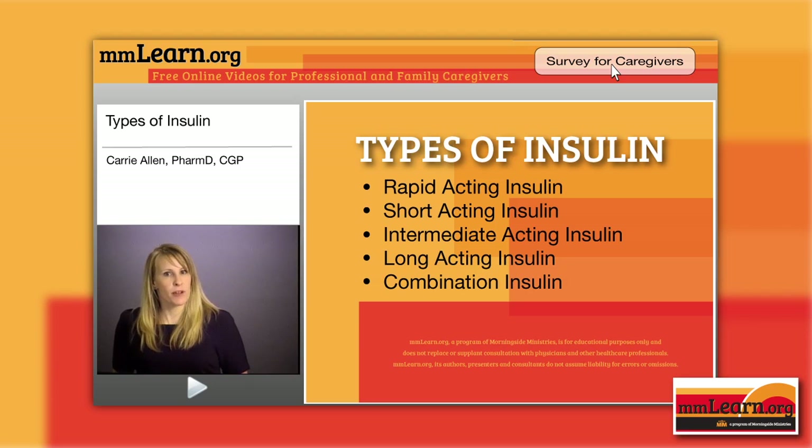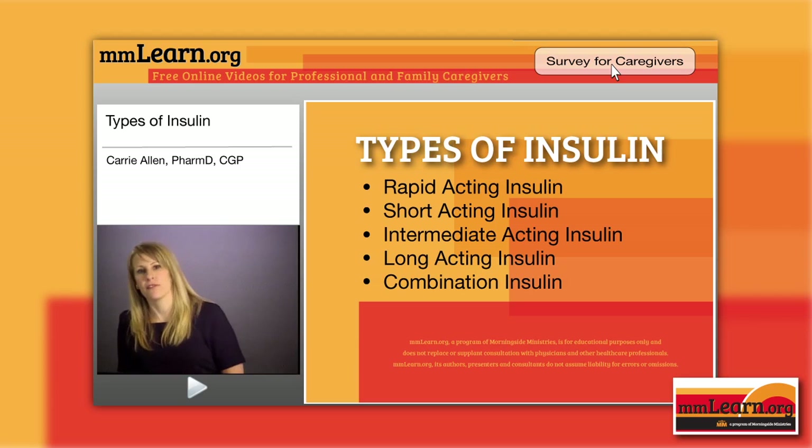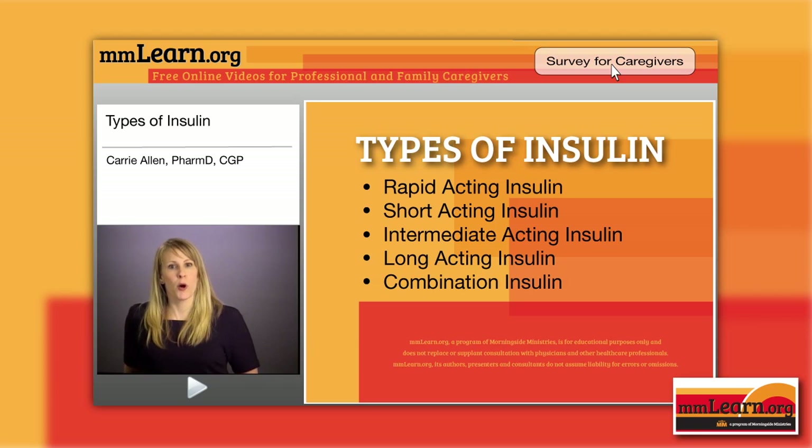Moving on to combination insulins — also known as mixed insulins — you don't see these as much as you used to, but you will still see them. These are the ones with the slash: 70/30, 75/25, 50/50. Humalog Mix is a mix of lispro protamine — which has a molecule attached that makes it slower-absorbed, more intermediate to longer-acting — and then lispro, which is rapid-acting. Because it has that rapid-acting agent working right away, you give it within 15 minutes before a meal. There's also Humalog Mix 50/50 with the same ingredients but a different ratio — same administration instructions. Expiration after opening or storing at room temperature is 28 days for the vial and 10 days for the pen.